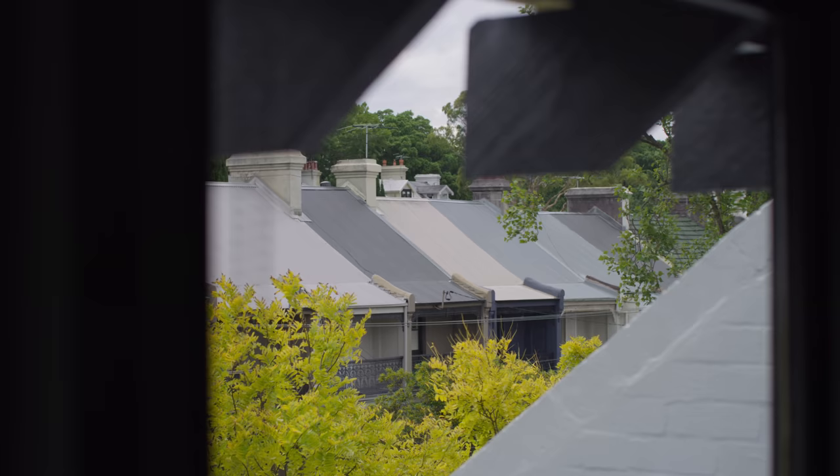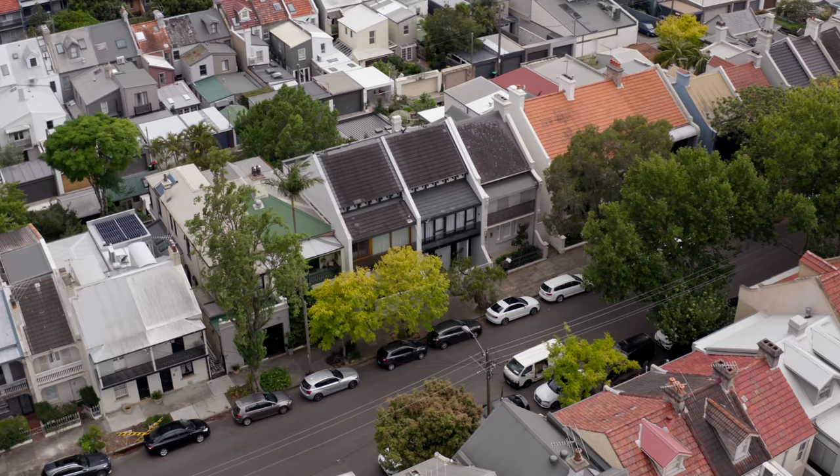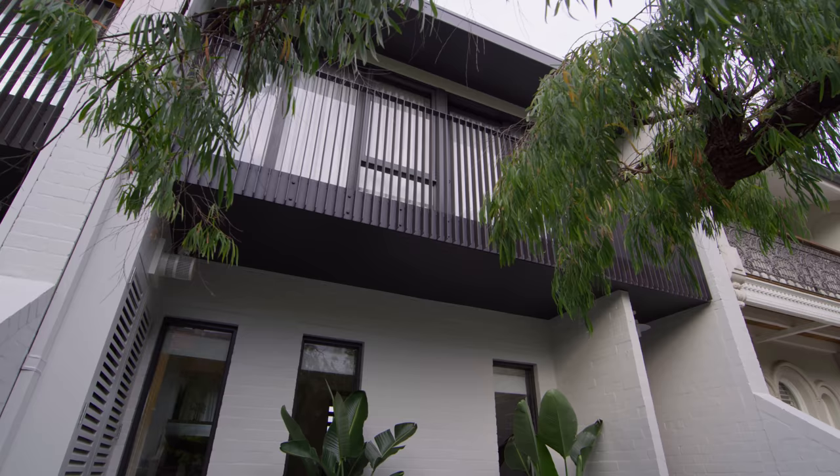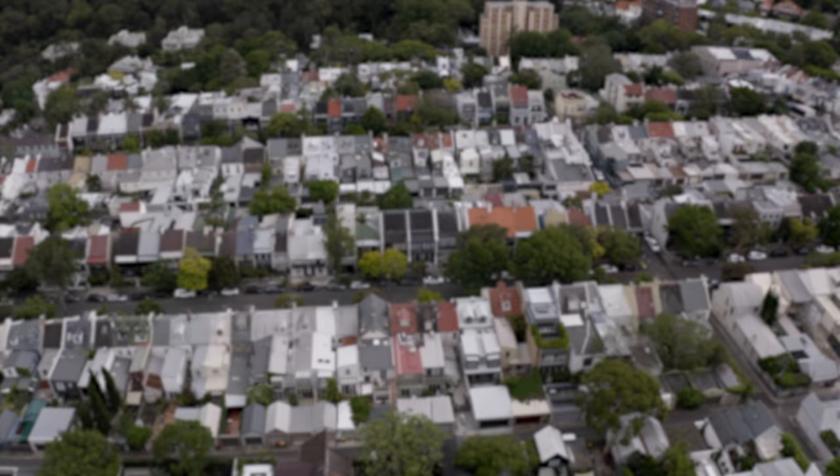Paddington is known for lots of terrace houses. This terrace is particularly unique. It was designed and built in the 1970s, unlike a lot of the very old terrace homes. So whilst it fits in with the context of Paddington being a terrace home, it really does stand out with its street presence.